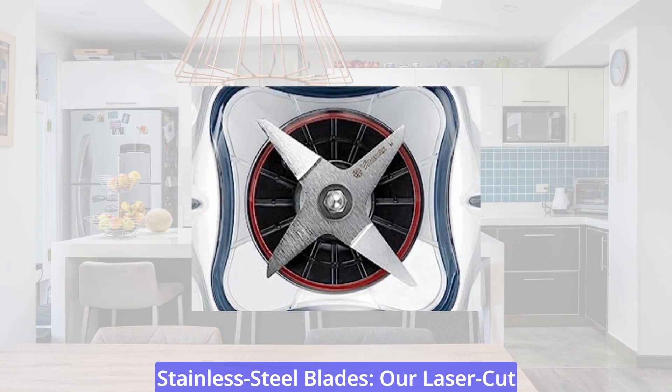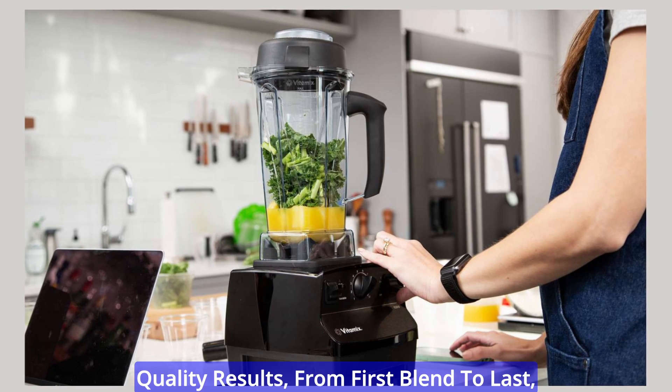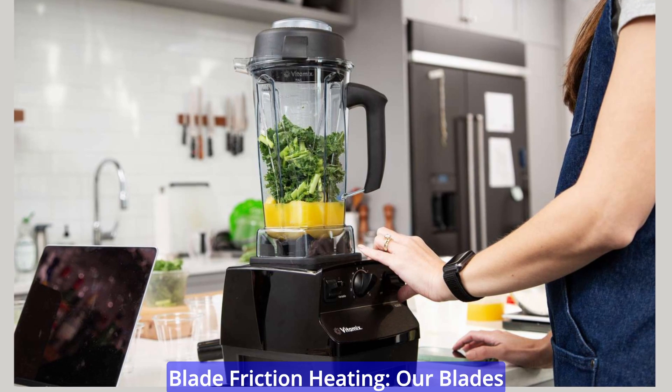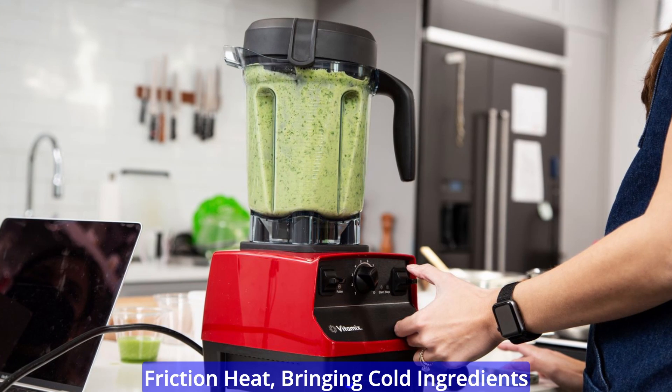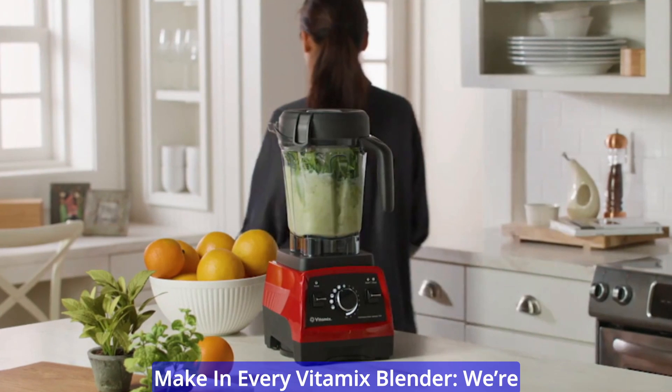Stainless steel blades — our laser-cut blades are designed to deliver the same quality results from first blend to last, and are resistant to dulling or bending. Blade friction heating: our blades reach speeds fast enough to create friction heat, bringing cold ingredients to steaming hot in about 6 minutes.